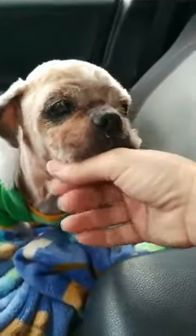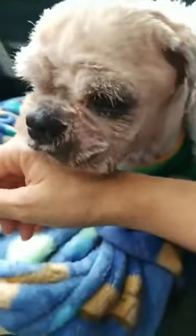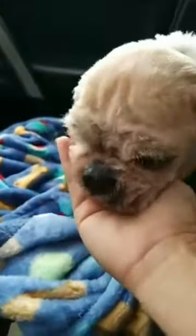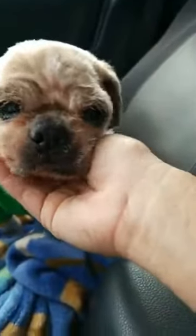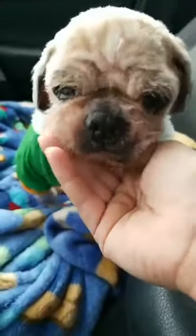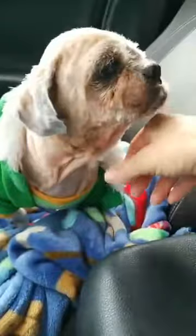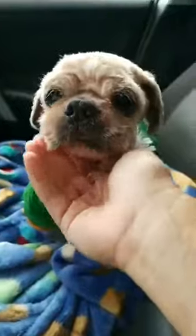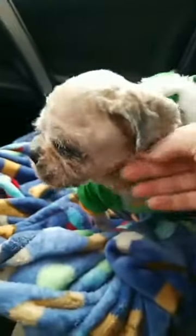Unfortunately, this little guy suffers like so many other Shih Tzus from dry eye. Years and years of neglect and not treating his dry eye issues caused him to pretty much go blind. People need to realize, especially if you bring a Shih Tzu into your house — so many of them, I would say nine out of ten if not more, have dry eye issues and require drops. It's simple — just a couple of drops in their eyes to keep them lubricated, which could prevent them from going blind like little Chippy here.